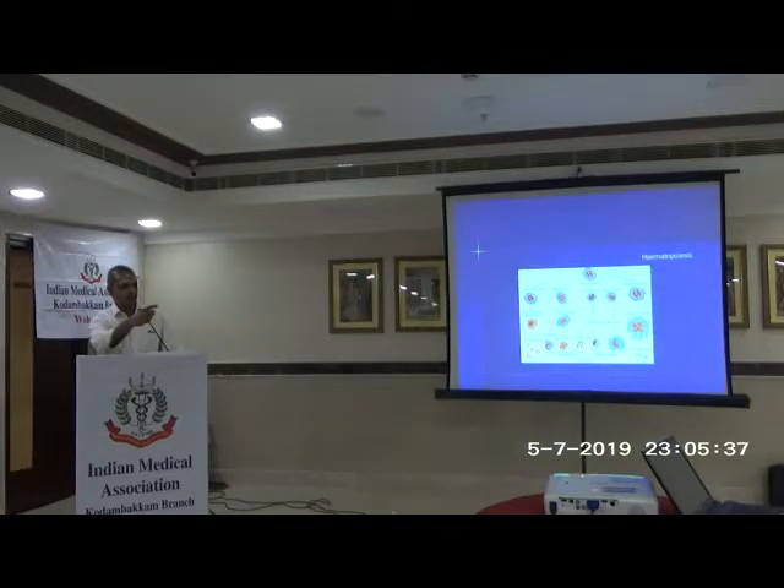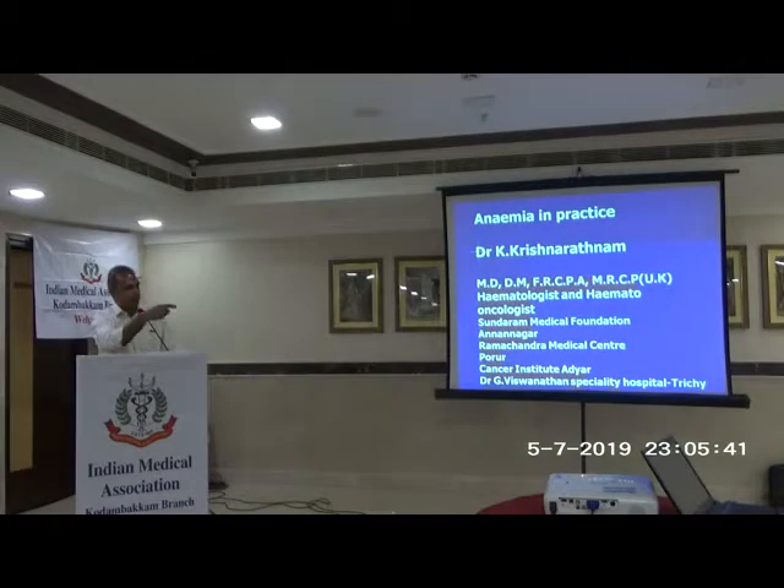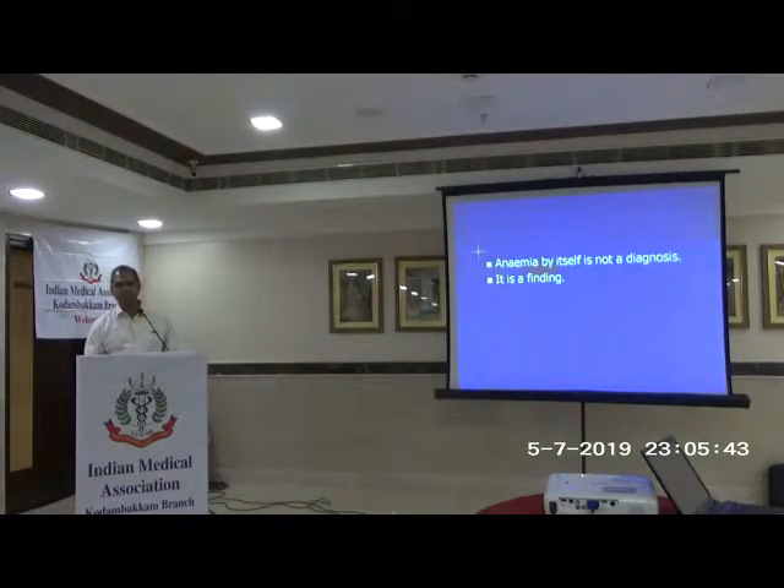Anemia — first step: the previous step, by itself, is not a diagnosis. It is a finding. So anemia by itself is not a diagnosis; it is a finding.